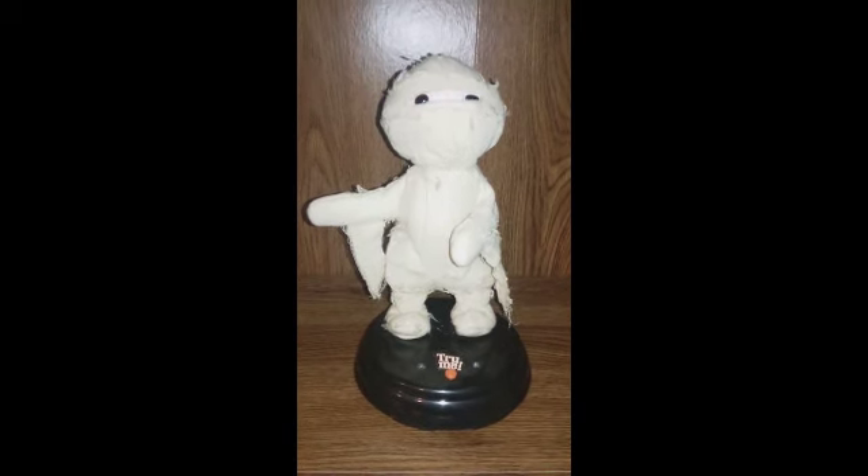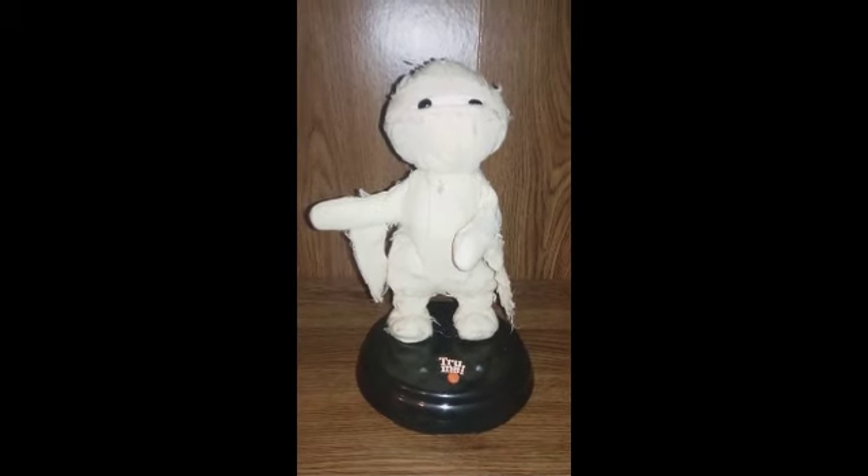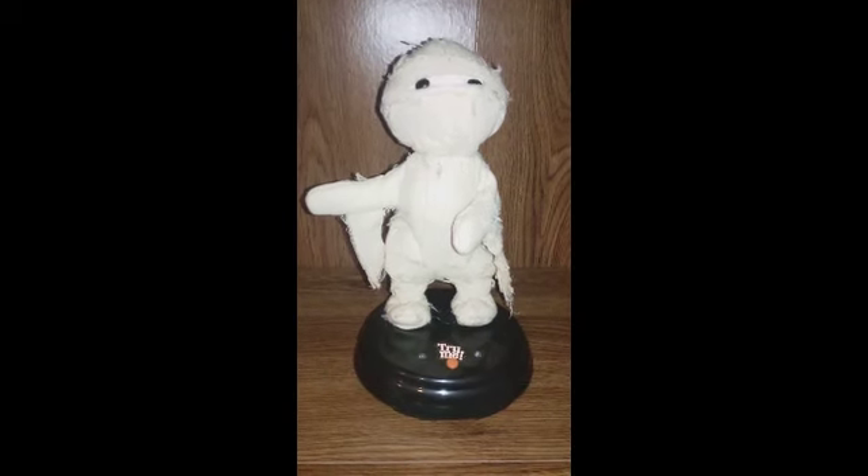Hey guys, JemmyGod here, and today I'm going to be showing you the Gemmy Animated Grave Raver Mummy. This is one of four animated things that one of my dad's friends got for me.